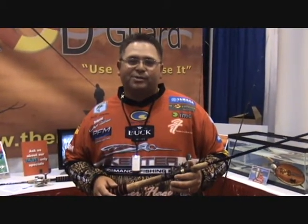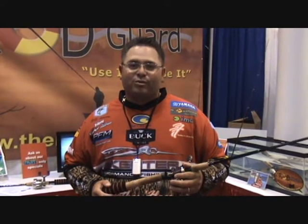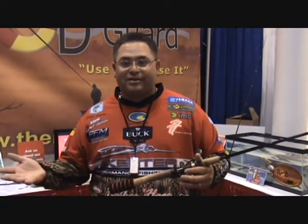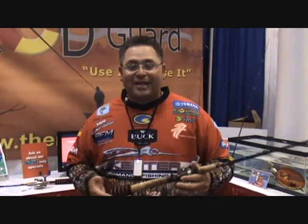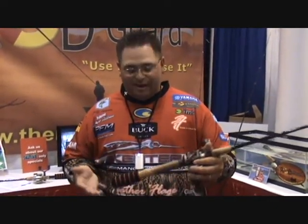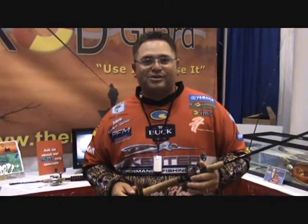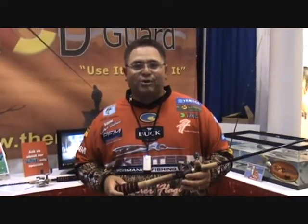My name is Bill Lohan, Bassmaster Elite Series Pro, and I want to show you a really cool product. This product is called the Rod Guard — a very simple product to use, excellent for professional anglers on the tour all the way to little kids. It's simply a life insurance policy for your rod. A little neoprene float that if your rod gets kicked in the water, it doesn't sink to the bottom. With the cost of rods and reels today, why not? It's a no brainer.